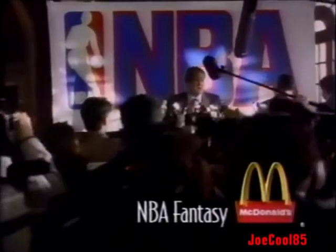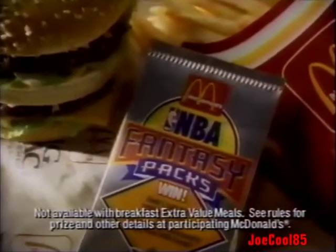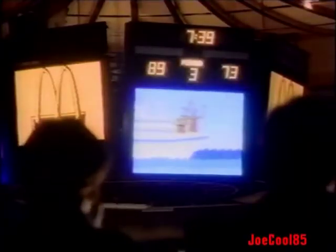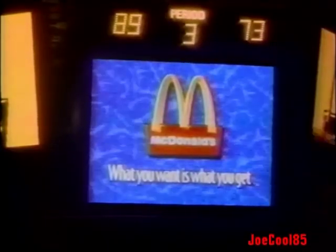Introducing the newest member of the NBA: Rochelle Tasker. Come to McDonald's right now and you could win a fantasy NBA contract for a day. Buy an Extra Value Meal and get an NBA Fantasy Pack free, or pick one up for only 59 cents with any other purchase. Collect exclusive Upper Deck NBA cards. Win fantasy prizes like cruises with NBA players, trips on American Airlines — the official airline of the NBA — or even an NBA salary for a day. Hurry, because what you want is what you get at McDonald's today.